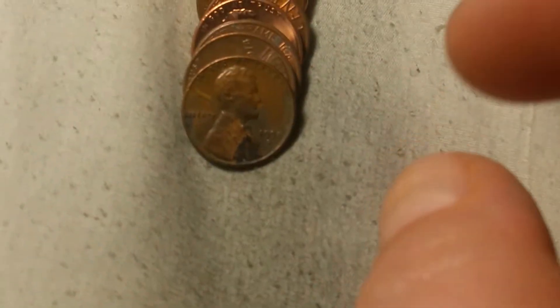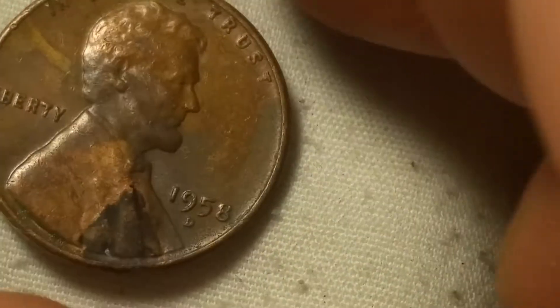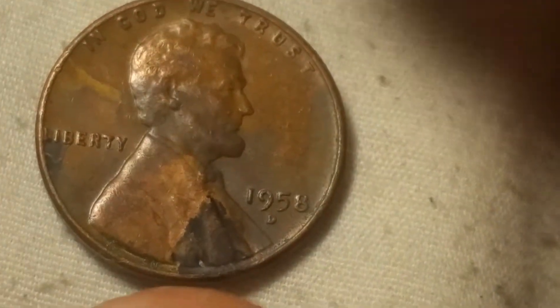I do believe - not positive - but I do believe that's the VDB from the front. It's definitely seen circulation. I can't believe nobody else has caught this in all these years. It is a 1989-D. Same roll as that crazy 89-D, we're going to have wheat cent number three - that's a 1958 Denver.